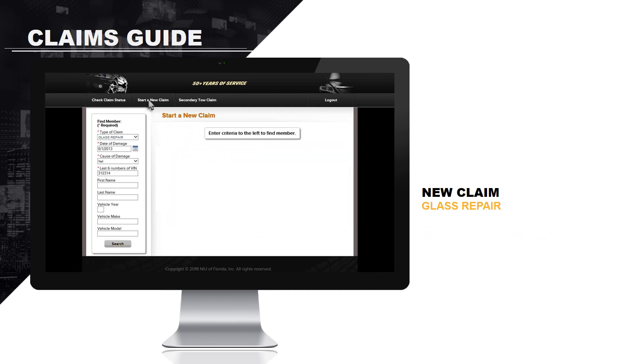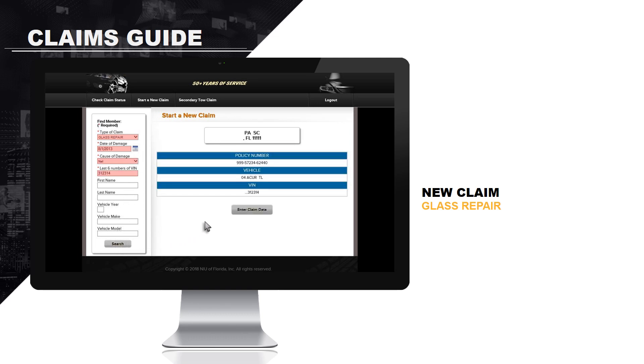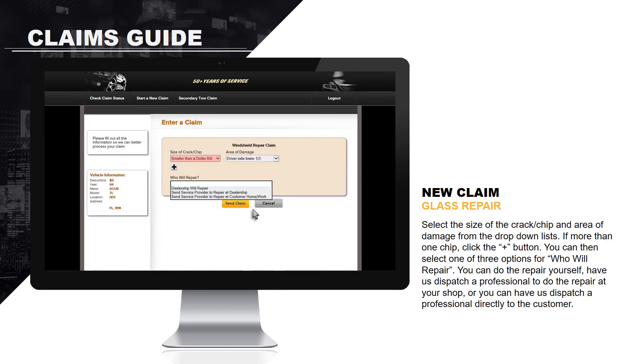The same process is followed when starting a new claim for glass repair. Enter all of the claim data, including date of damage, cause of damage, and the last six numbers of the VIN. Select the size of the cracker chip and the area of damage from the drop-down list. If more than one chip, click the plus button.